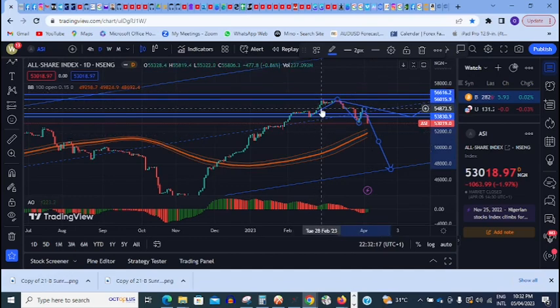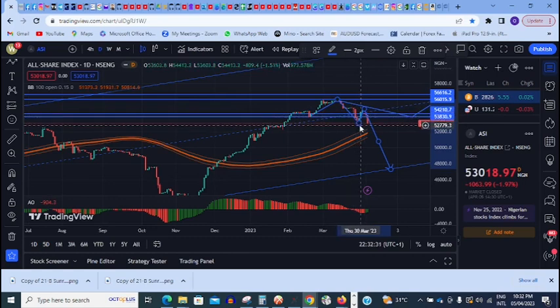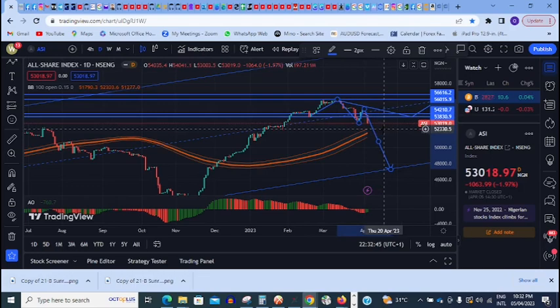...the market formed a lower low. There is a break below this support zone on the daily, and the market immediately broke and closed above the support zone. But this week we can see that the market has closed below the support zone again. This might mean that going forward...